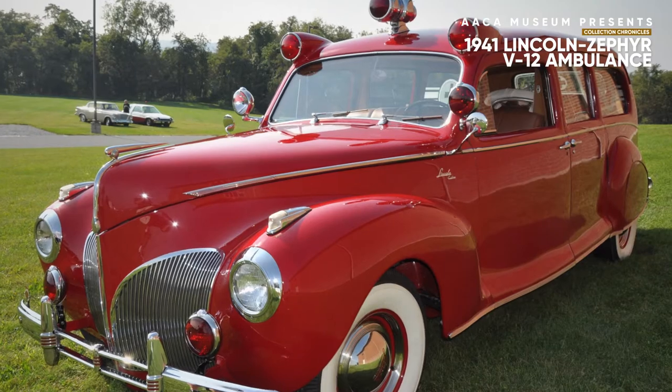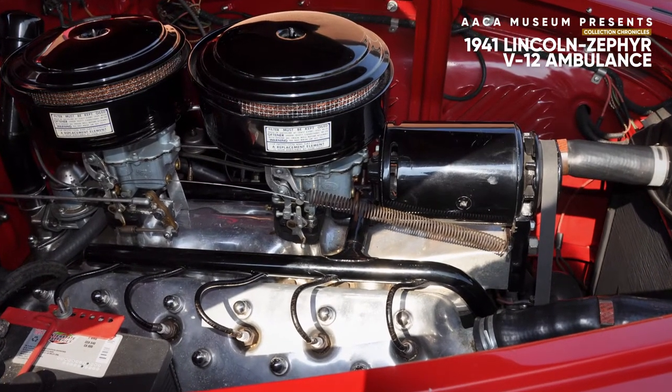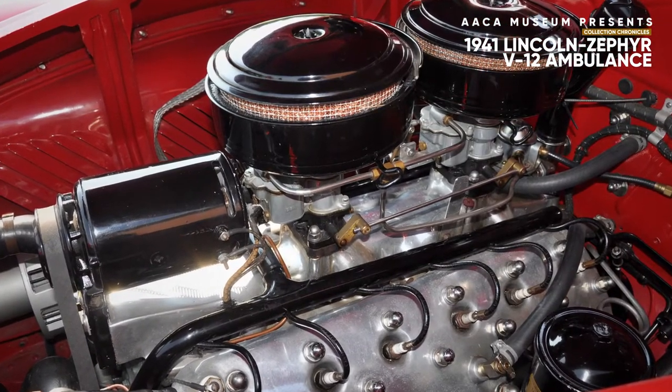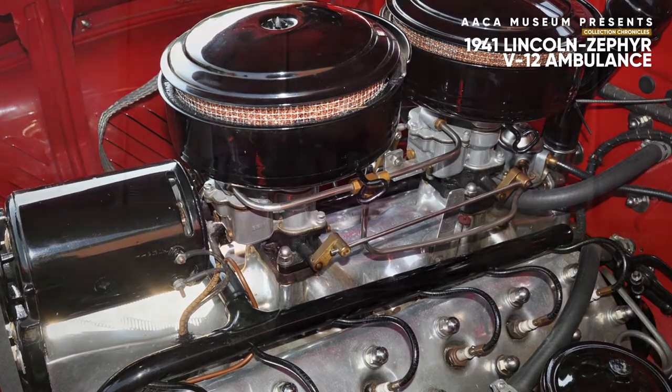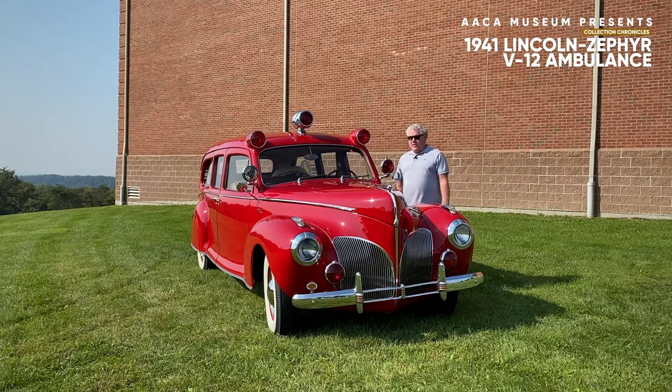Lincoln was the king of V12s. Nobody made more V12s than Lincoln. It was actually an outgrowth of Ford's flathead V8, and the styling is another interesting thing about this car — it was inspired by both Edsel Ford and Bob Gregory, who kind of collaborated together on Lincoln.